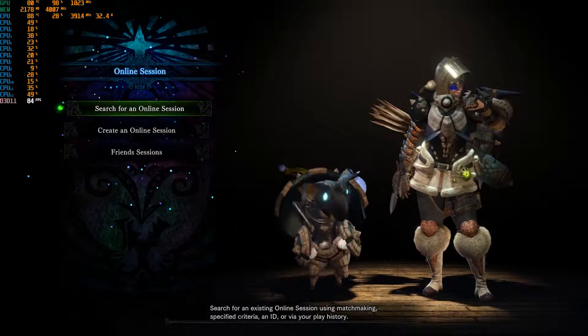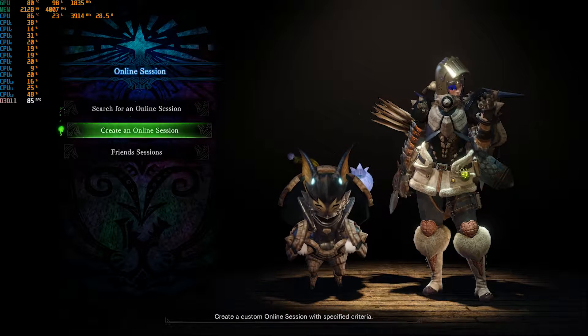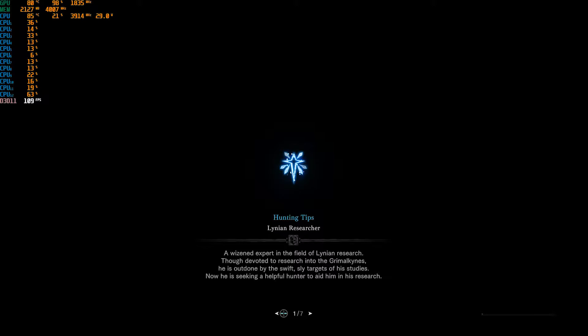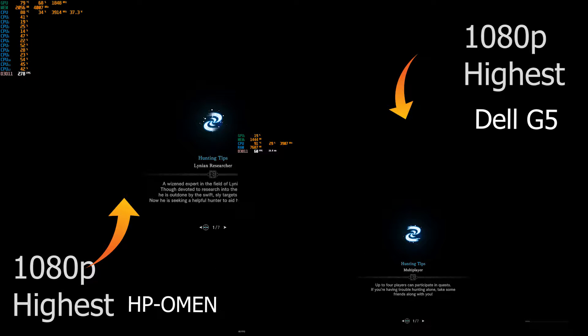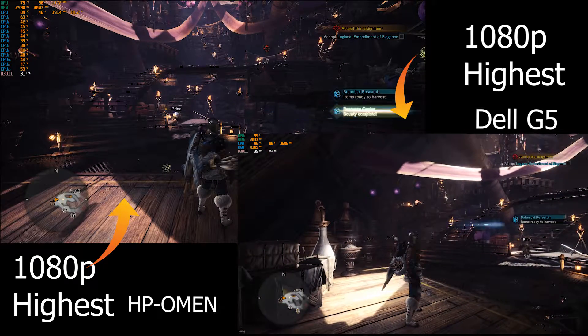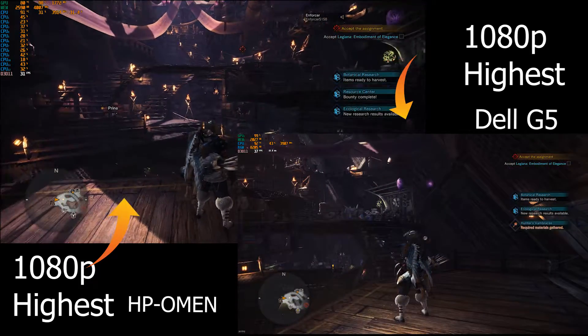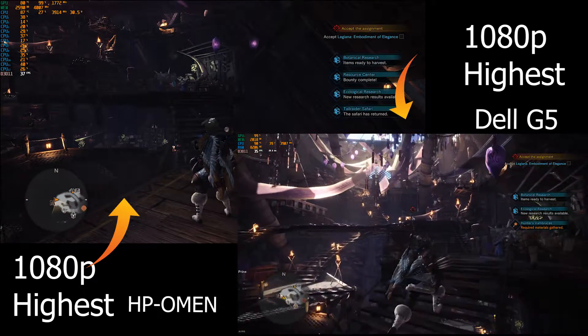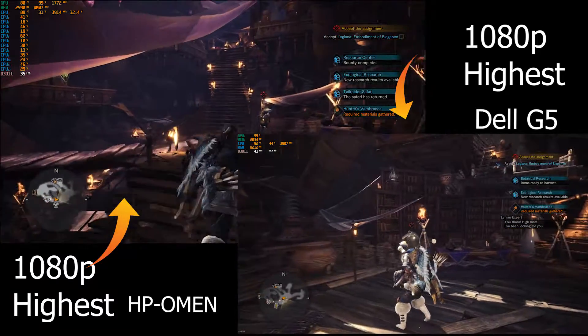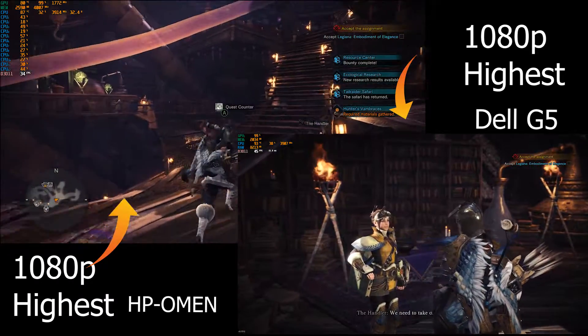The Dell can get a lot more frames per second in some cases — that's pretty much what I found out when going through a lot of these tests. At max quality, they're pretty much identical. The HP Omen actually gets maybe 2-3 frames per second more in some places, and that's on its highest settings in 1080p. That's not to say that either one of these two laptops are bad or not great with gaming.